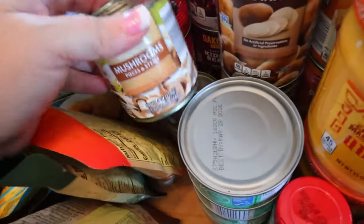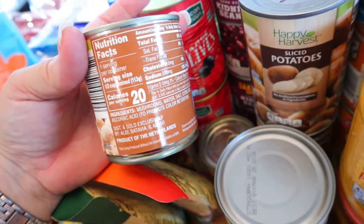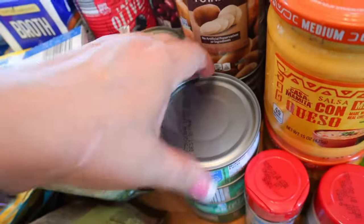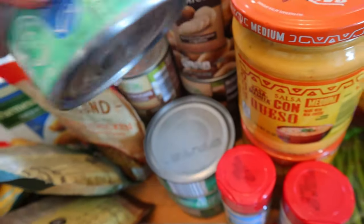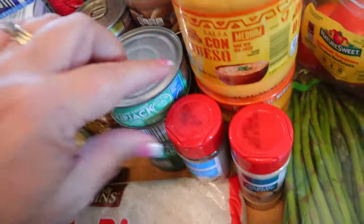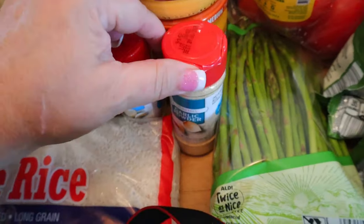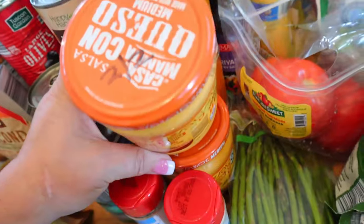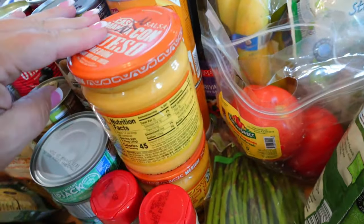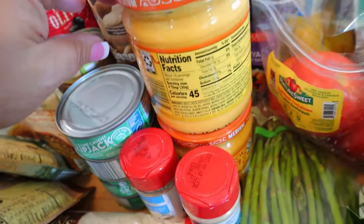I got a couple things of canned mushrooms — zero points and 20 calories for a third cup. Some skipjack tuna — zero points on Weight Watchers and 110 calories for the can. I needed some garlic salt and garlic powder, so I grabbed some of those. I got some queso — two points for two tablespoons and 45 calories for two tablespoons.